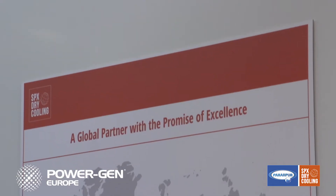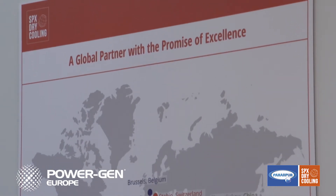Needless to say, both new ACC designs are unique and patented by SPX Dry Cooling, as are many of our other solutions. This is another important development for the power market.